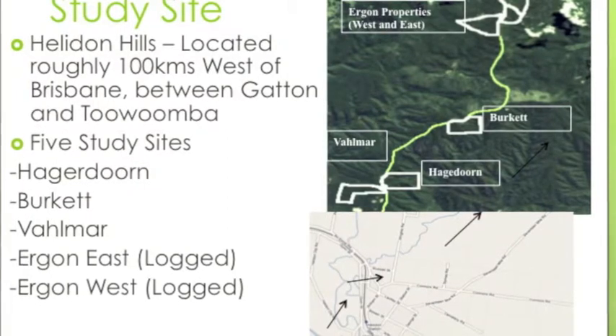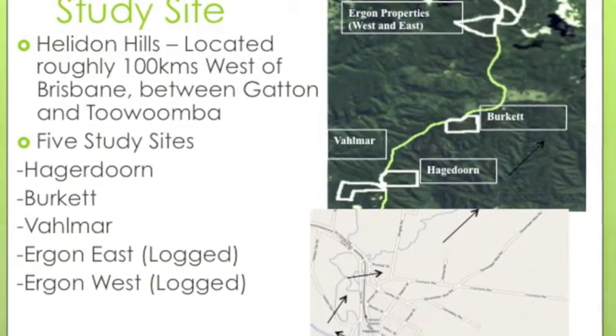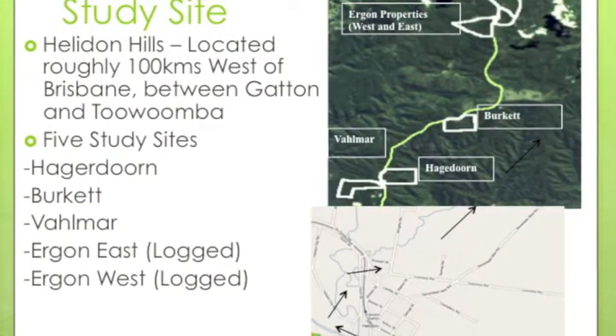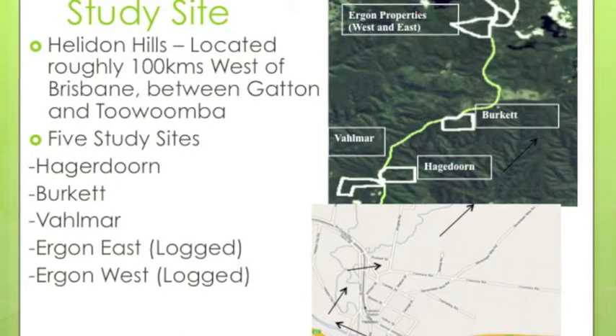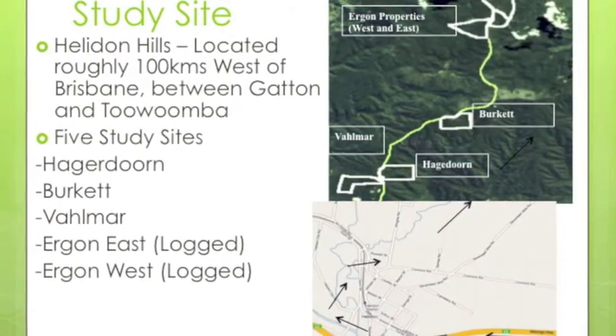The study was held at the Heldon Hills, located roughly 100km west of Brisbane, between Gatton and Toowoomba. The study site consisted of 5 properties: Hagedorn, Burkett, Velma, Ergon East which was heavily logged, and Ergon West which is also heavily logged.